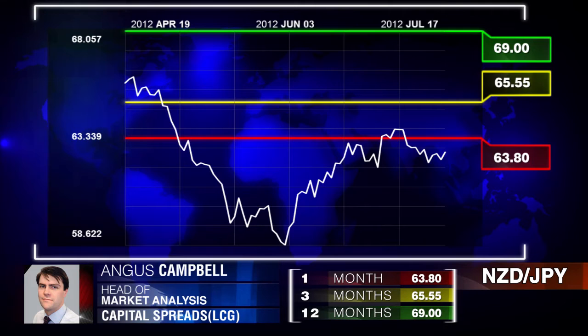My view is that the New Zealand dollar should possibly appreciate in line with a general change in risk appetite towards slightly more risk buying.